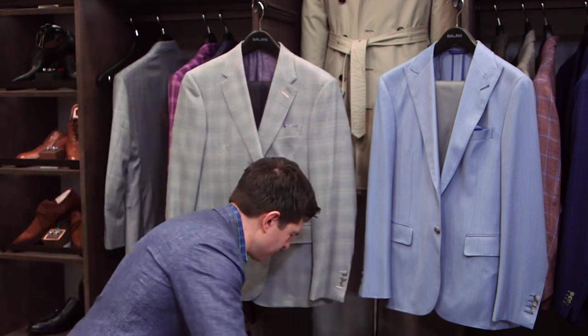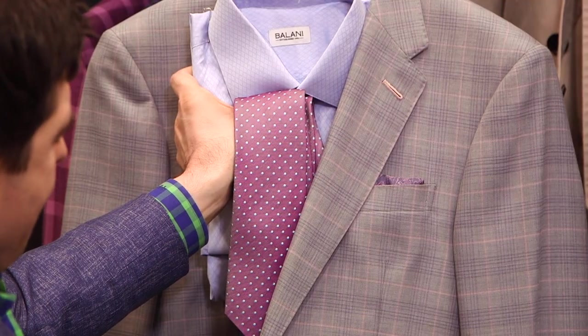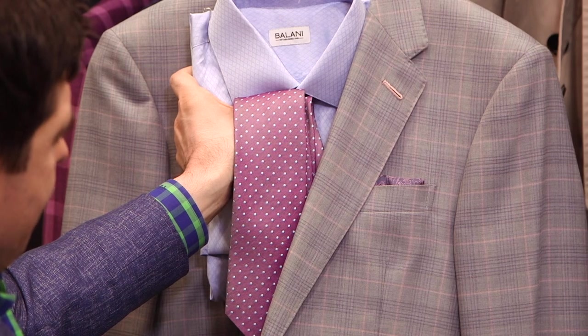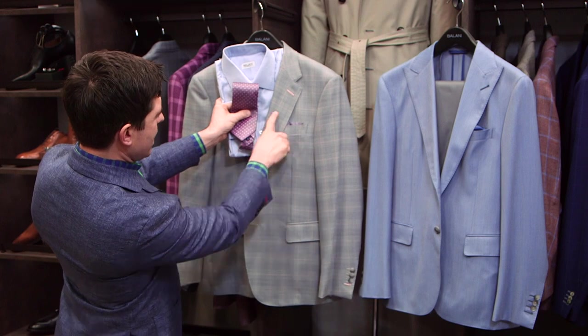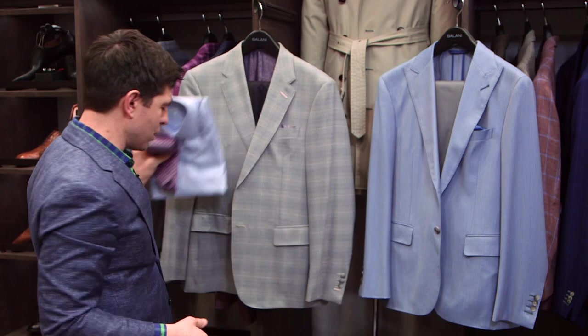If you're playing it safe and putting together something that would work in the office or the boardroom, I would go with light blue — light blue pretty much goes with everything. Again, you want to pick up something that's in the pattern, and that raspberry tie is the same general family as the pink that's in the sport coat.